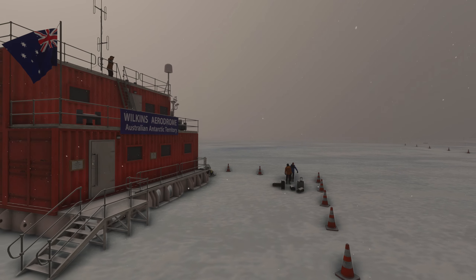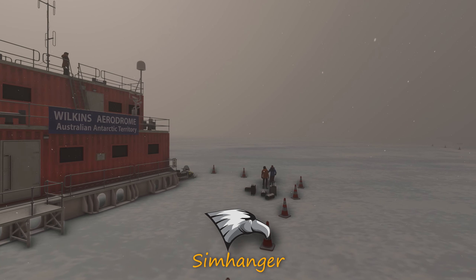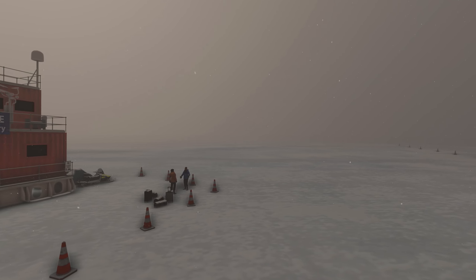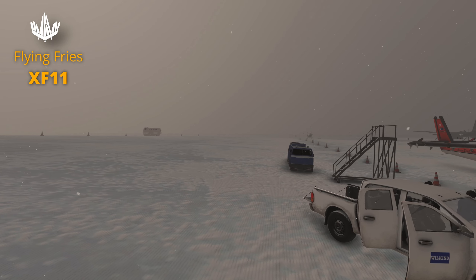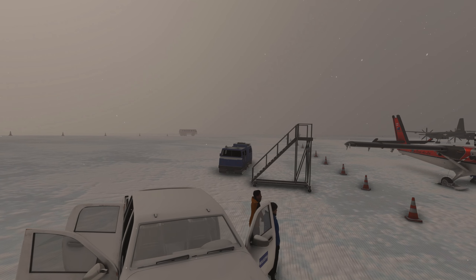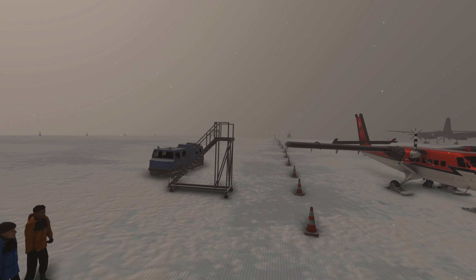Hey everybody, welcome to The Sim Hangar, my name's Mark. Today not only are we looking at this scenery package from Aerosoft, but perhaps more significantly we're taking a trip back in time and looking at an aircraft that's soon to be released. It's from developer Flying Fries and it's Howard Hughes's XF-11 — and like most of his designs, it's eccentric and considerably bigger than you would expect.